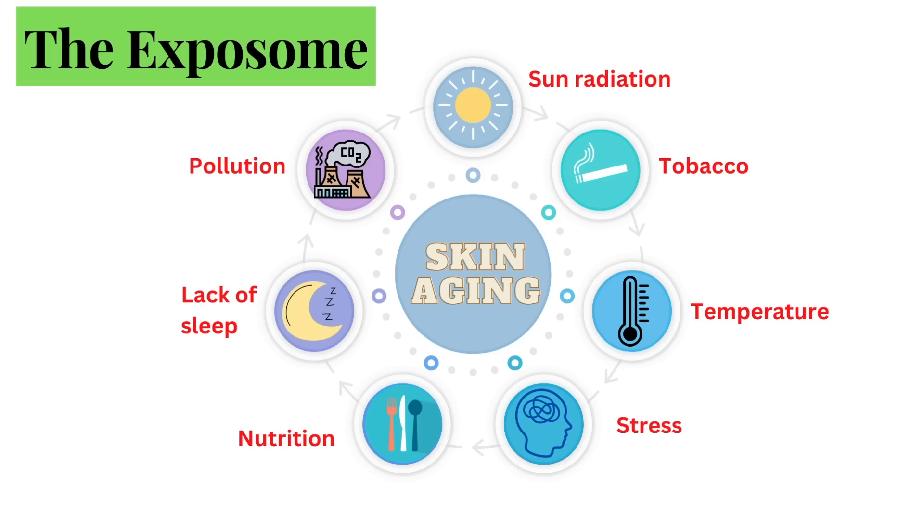The Exposome includes tobacco, temperature, pollution, radiation from the sun, lack of sleep, stress, and your nutrition. Specifically, I want to focus on pollution and metals.